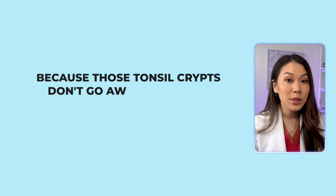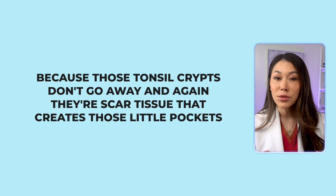People who have a lot of tonsil stones or just keep getting recurring stones over and over usually benefit from having their tonsils removed. Why? Because those tonsil crypts don't go away. There's scar tissue that creates those little pockets, so as long as those pits are there, you'll be susceptible to tonsil stones.